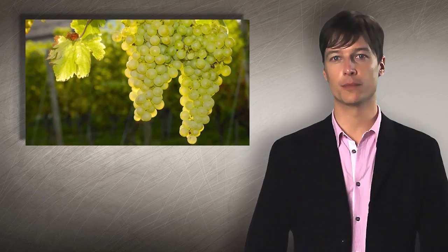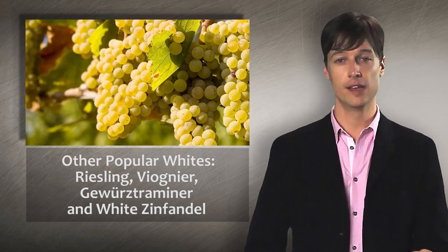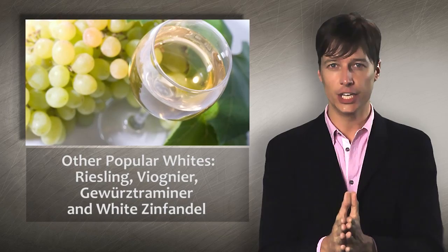White wines also get some color from grape skin, but the skin is pale or lightly blushed, imparting less pigment. The main white wine varietals are Chardonnay, Pinot Grigio, Pinot Gris, and Sauvignon Blanc, followed by Riesling, Viognier, and Gewürztraminer. Have fun with that one.